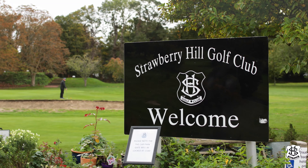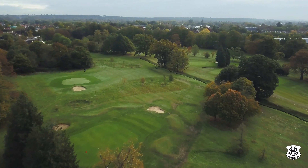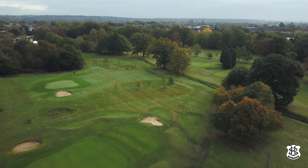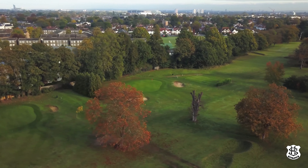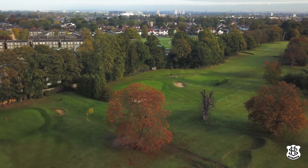Welcome to the course at Strawberry Hill Golf Club, designed by five-time Open Champion J.H. Taylor, who was the resident professional at Royal Mid Surrey at the time. Opened in 1910, it's arguably the toughest nine-hole course inside the M25.